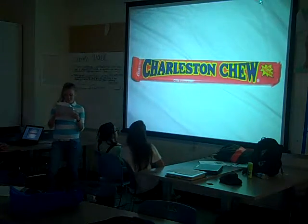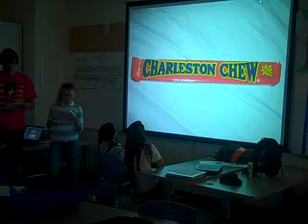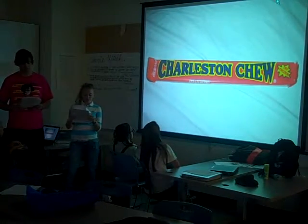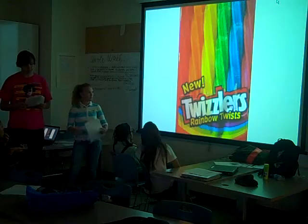Charleston Chew is a candy bar consisting of flavored nougat covered in chocolate. It was created in 1922 by the Fox Cross Candy Company, and the candy was named after the popular dance, the Charleston, which was popular at the time. Available in true chocolate, strawberry, and vanilla flavor, many Charleston Chew lovers enjoy their treat by freezing it and smacking it on a hard surface.